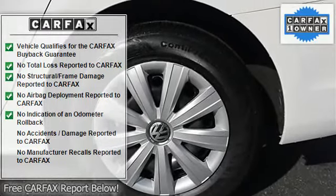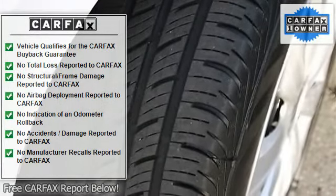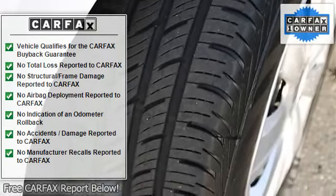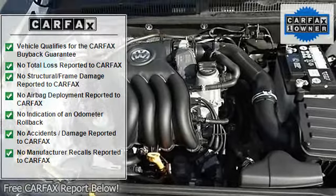Auxiliary audio input, bucket seats, pass-through rear seat, rear bench seat, cloth seats, adjustable steering wheel, power windows, power door locks, engine immobilizer, rear defrost.